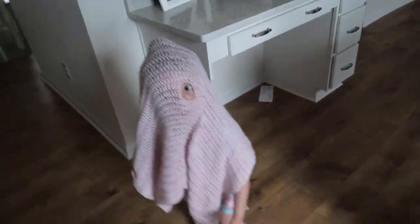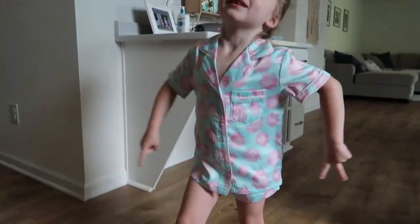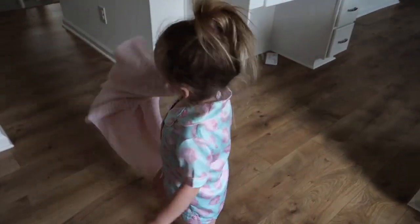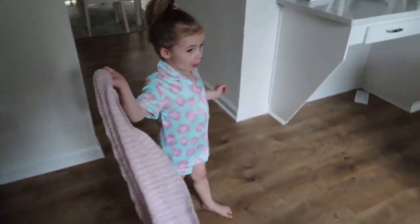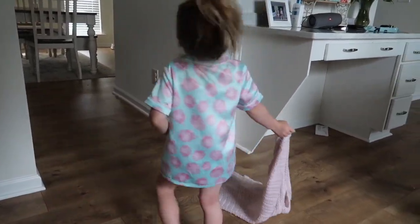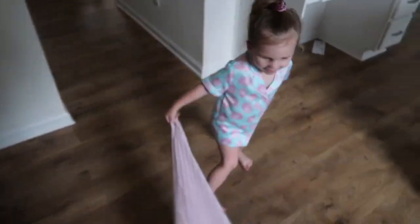I got Mia and Zoe these little pajamas — let me show y'all, these are the cutest little pajamas! Do you like them? Oh my goodness, be still! Do you like those pajamas? Yeah, they're cozy. They look so cute — how'd you get so big?